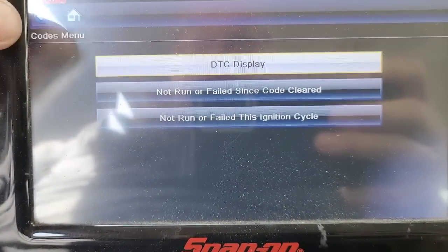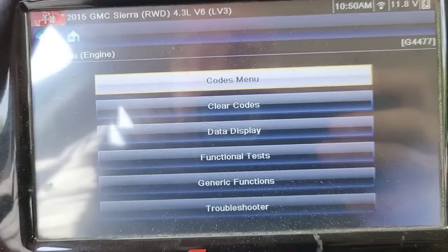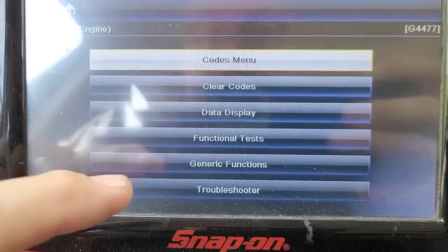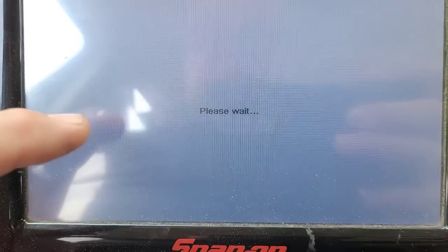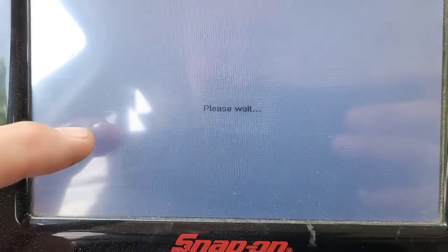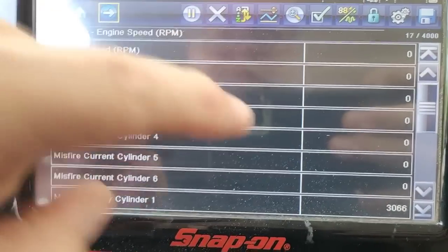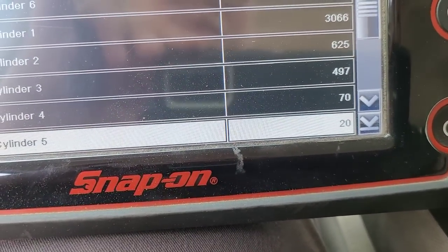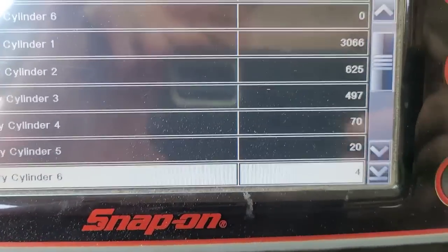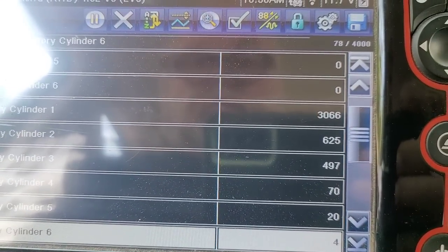Let's go to data display, misfire data. Oh yeah, look at that — cylinder one has a history. See how the numbers go down? Cylinder one is the most prevalent, obviously.